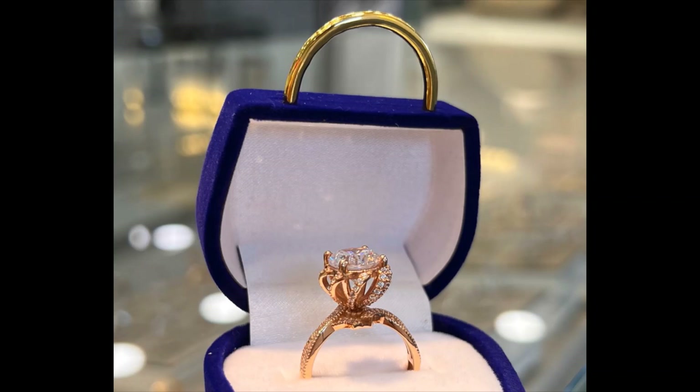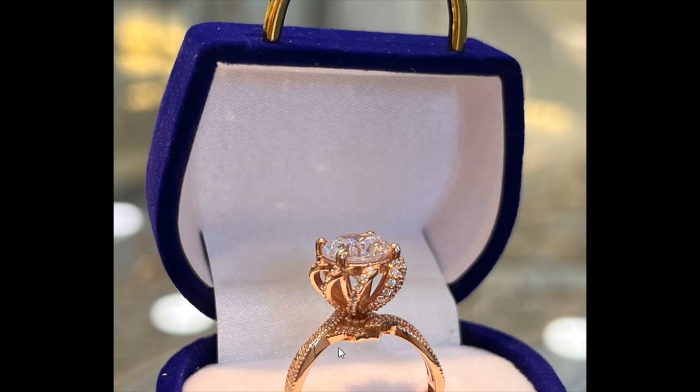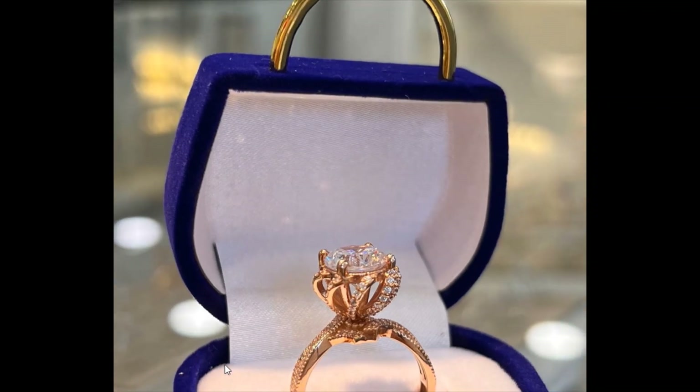This ring can be very beautiful on the hands of all women, especially women aged 18 to 40. It's so beautiful on the hand. Look at the gem — it's so beautiful. I like this ring.